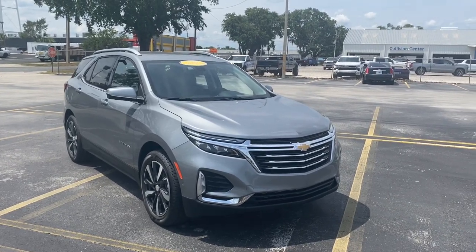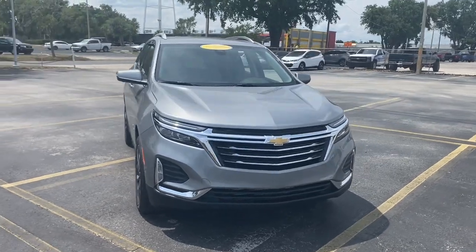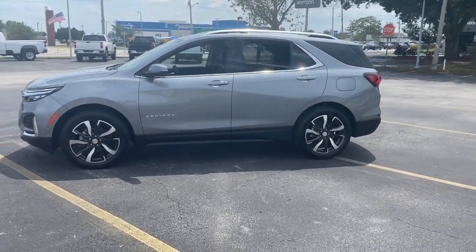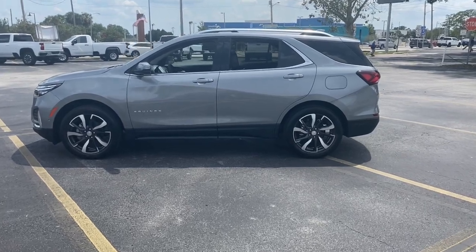Looking for your dream car? It could be the 2023 Chevrolet Equinox — the small SUV with a big spirit of adventure. Passenger-friendly, loaded with safety features, and great for hauling cargo. It's an ideal family car.